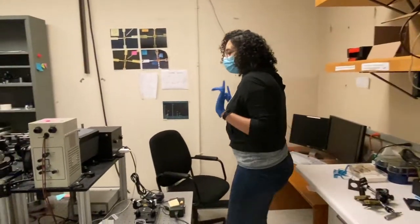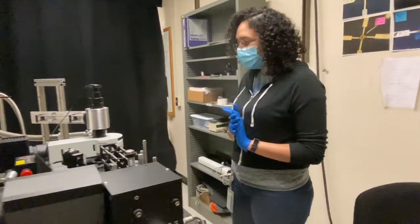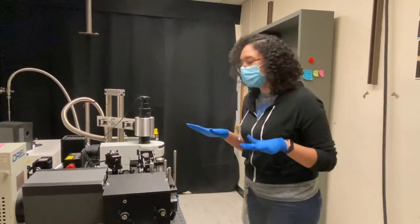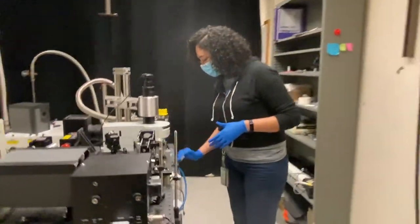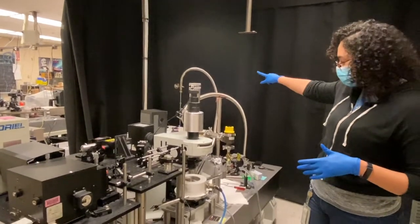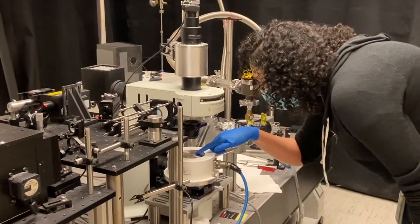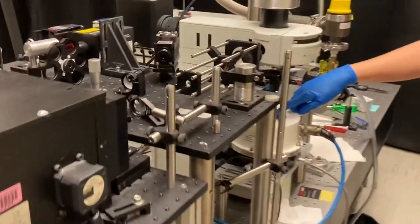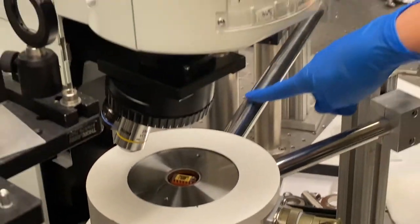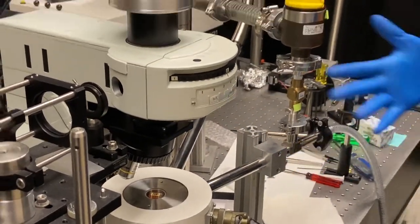So this is our first optical setup. We're mainly using this setup to do photocurrent spectroscopy or IV measurements. The first thing I want to point out is that we have a cryostat here, and we have a liquid nitrogen tank over there that is connected to this cryostat. We put our samples in there — we also have a device inside right now. When we turn this on, there will be a flow of liquid nitrogen inside, bringing our sample down to liquid nitrogen temperature, which is about 77 Kelvin.